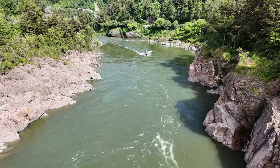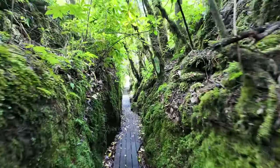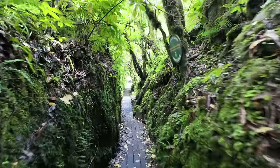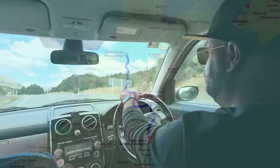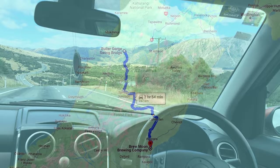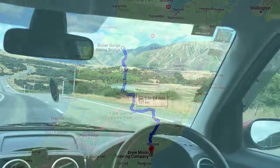That's pretty sweet. It was a nice spot to stretch our legs but can be skipped if you're in a bit of a rush. Our next destination on this leg of the journey is Brew Moon Brewing in Amberley.